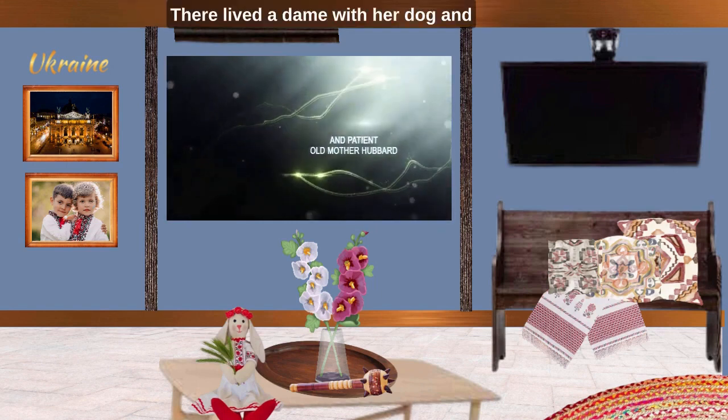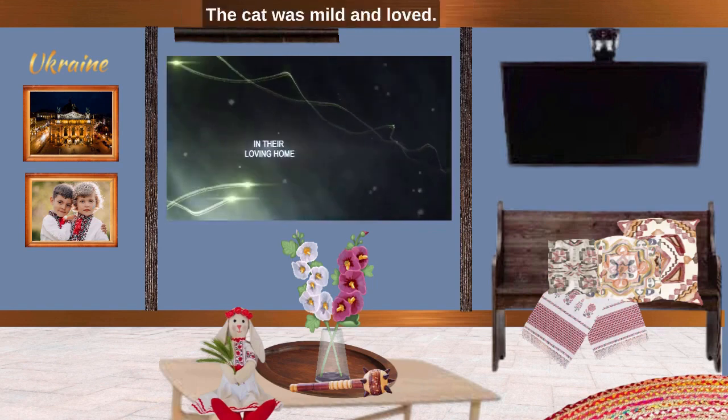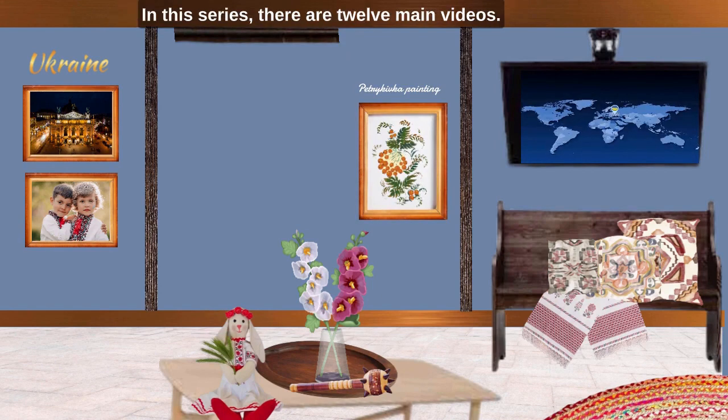There lived a dame with her dog and a cat in her old Ukrainian house. The cat was mild and loved. The dog was charming, nutty and very talented.